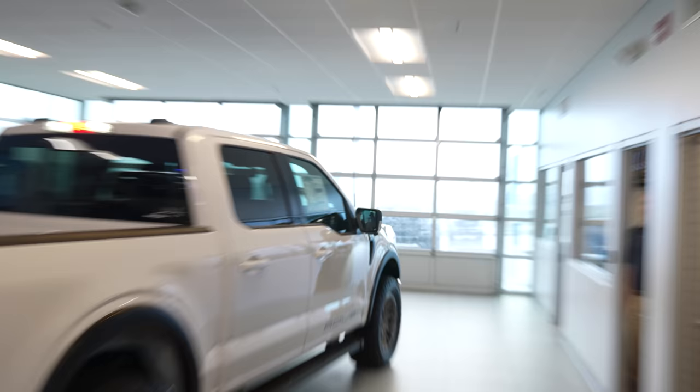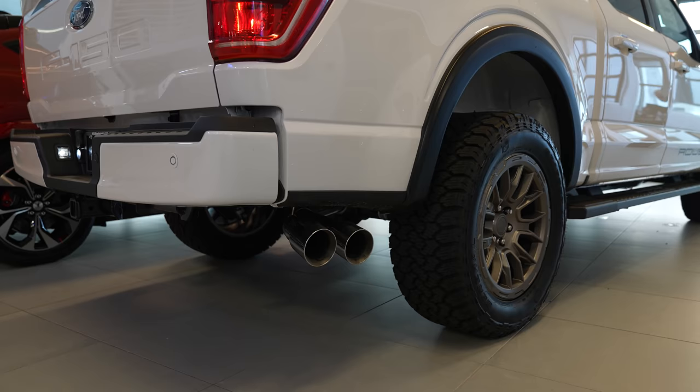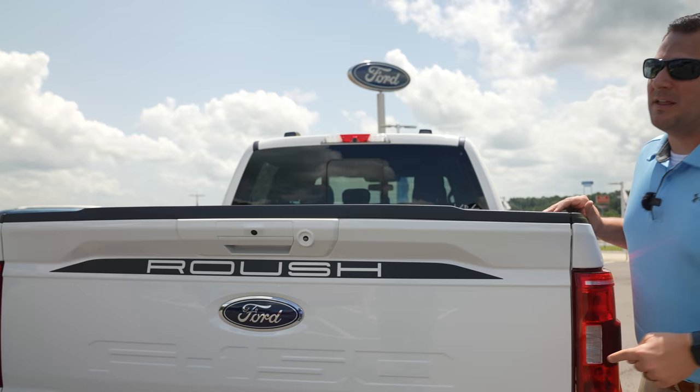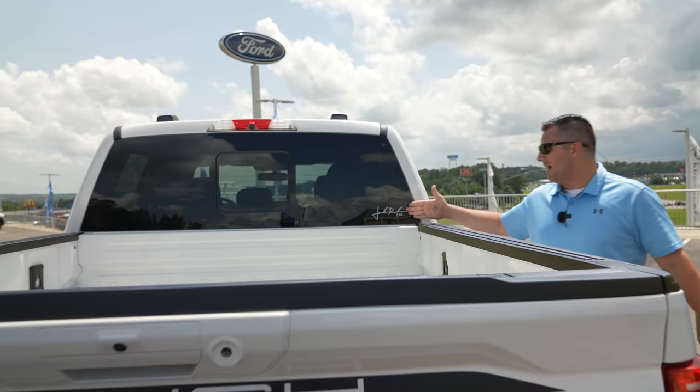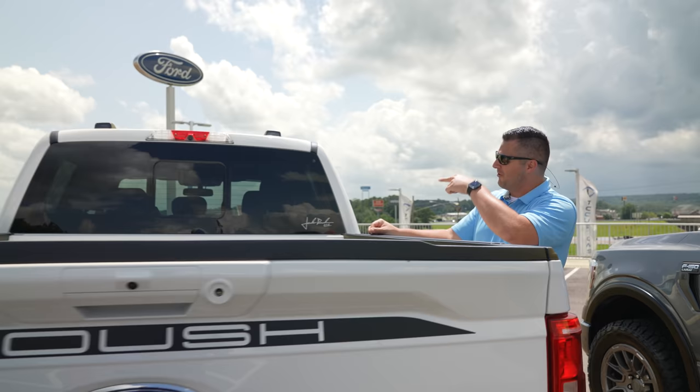We've moved inside because it's pouring outside, so let's take a listen to the exhaust. Since you're paying for the Roush name, it's all over the truck — including a tailgate appliqué that's a matte black decal on the back, plus the Jack Roush signature. Are you keeping tabs on how many times you see the Roush name on the truck? Put your guesses in the comments below.